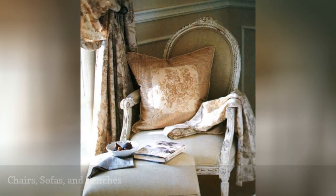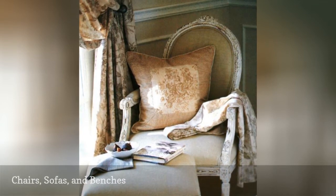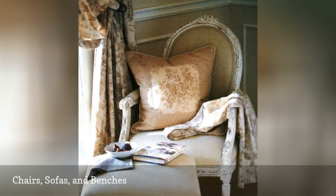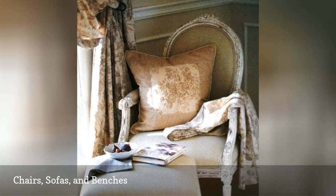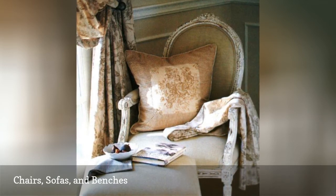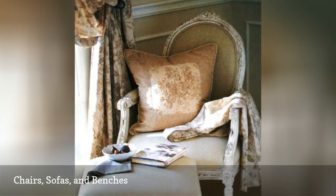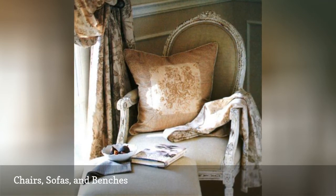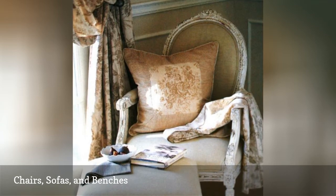Another furniture option besides wardrobes, dressers, or armoires are charming vintage chairs, sofas, or benches. These gems can be placed near your bed for a cozy reading nook or placed at the end of your bed for an additional dressing space. You can purchase these great vintage chairs, as seen in this lovely French Country Bedroom designed by Zuniga Interiors, at any local and online manufacturer or you can salvage one at a flea market.